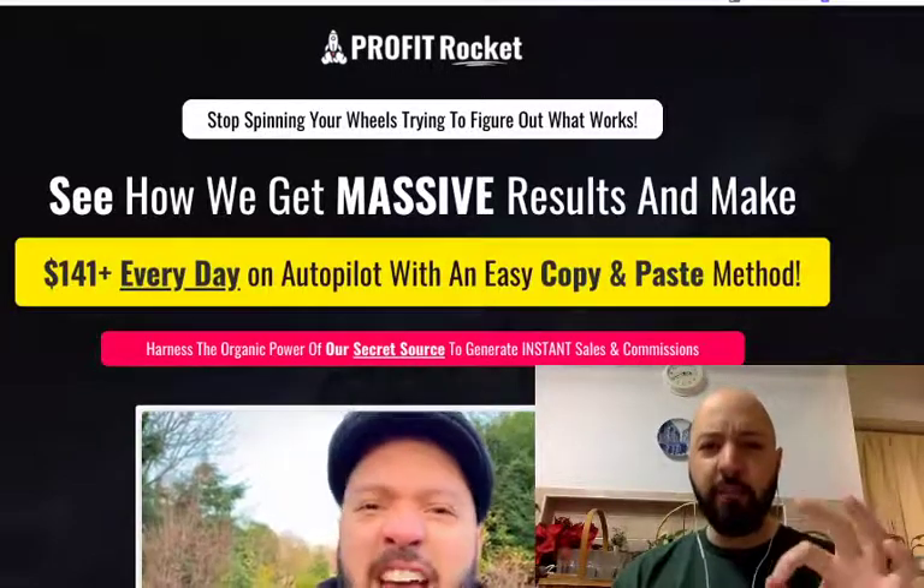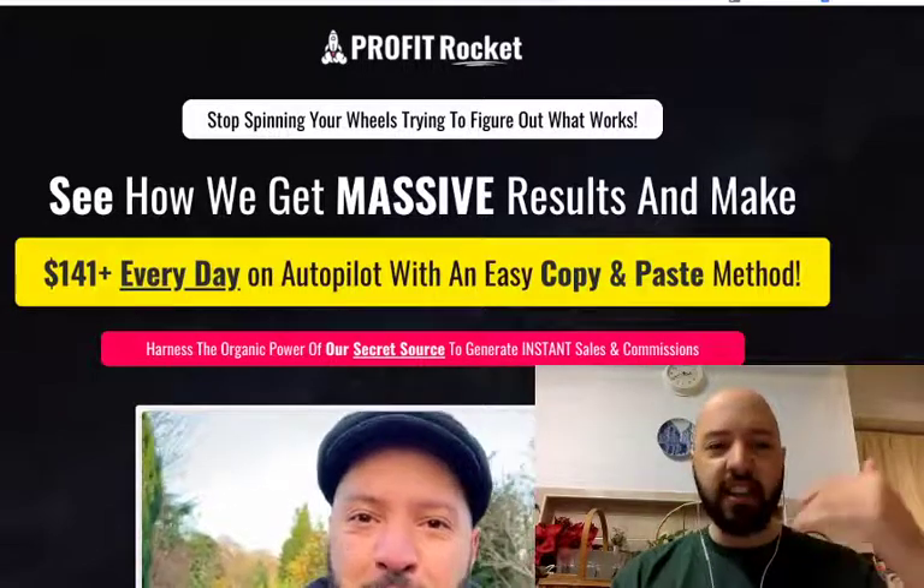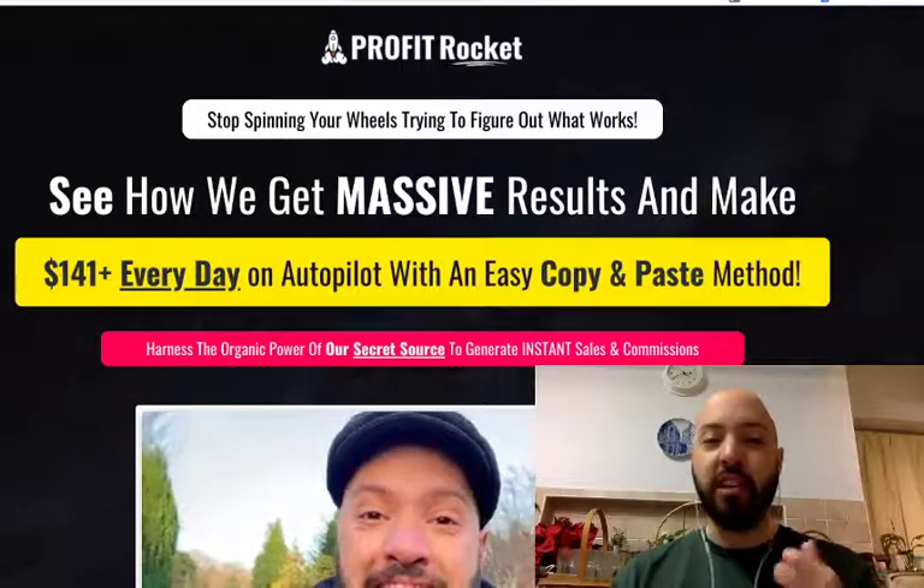Our product, our method, our particular Pinterest secret method, and we see them show their case studies where they show exactly how they were able to make really great money.